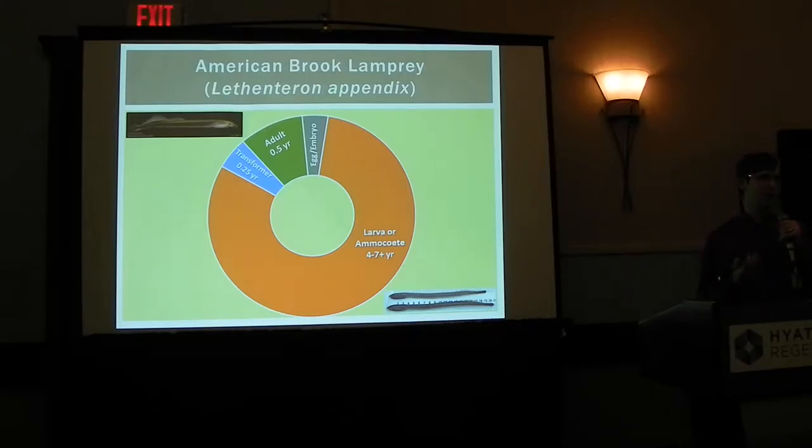American Brook Lamprey are not like sea lamprey, which is what we think of as traditional lamprey. And even when you talk about sea lamprey, you're talking about usually the juvenile period where there's a lot of parasitic feeding. American Brook Lamprey never feed parasitically, so there can be tons of American Brook Lamprey and never a drop of fish blood was ever spared.